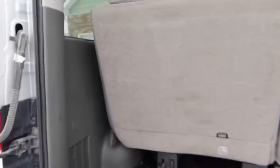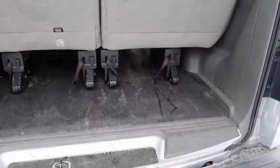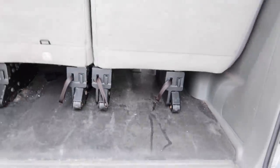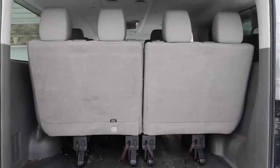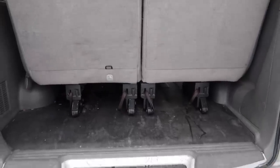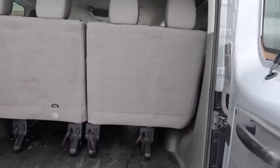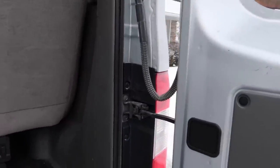One thing we haven't loved about the NV is the trunk space. It does fit our double jogger stroller, but we have to really shove it in. And obviously when we're picking up a month's worth of groceries and using this van, we have to use the seats for storage.